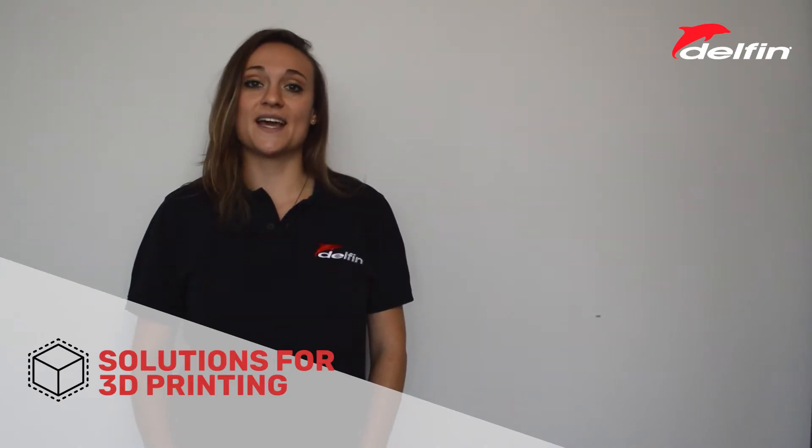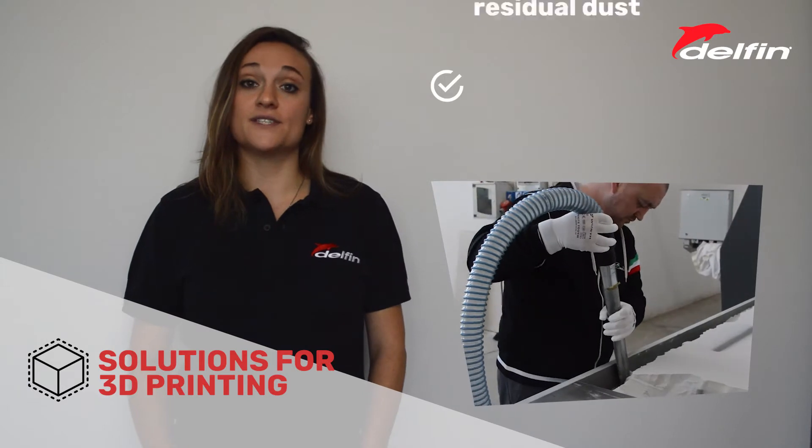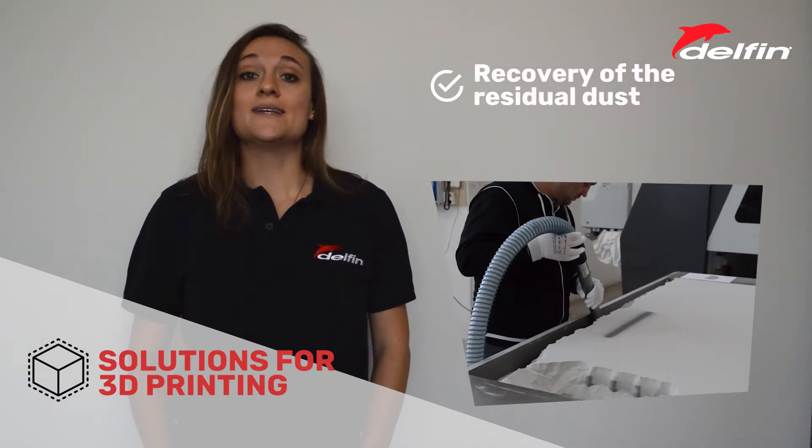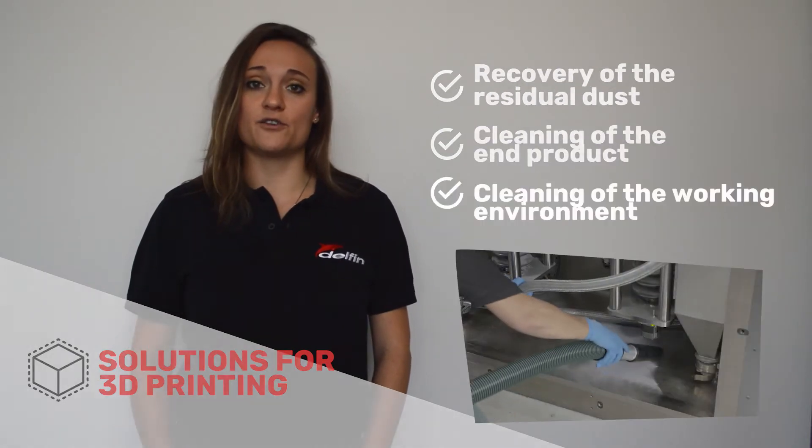Delphin solutions can guarantee the recovery of the residual dust from the printing chambers at the end of the cycle, as well as the cleaning of the end product and of the working environment.